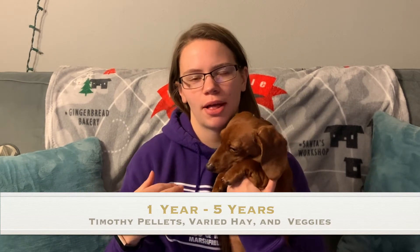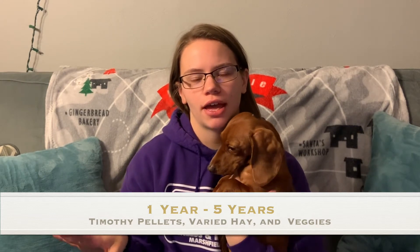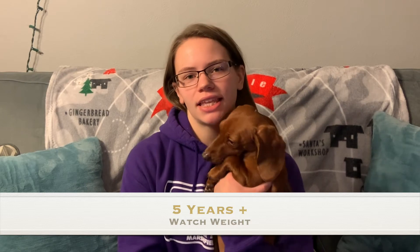From about one to five years of age, decrease the amount of pellets to about a quarter to half cup per every six pounds, and pretty much get rid of the alfalfa hay as they are now fully grown. Past five years, just watch their weight, make sure they're maintaining a good weight, and if you see any problems contact your vet.